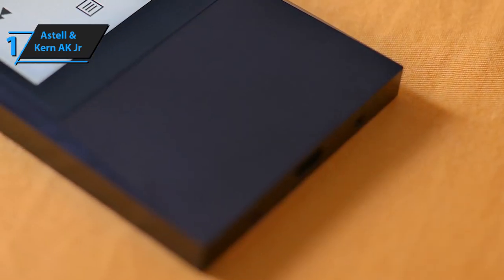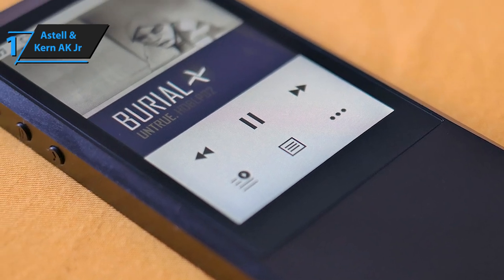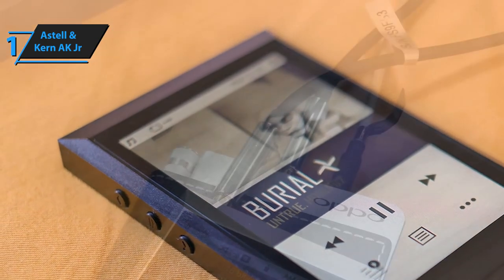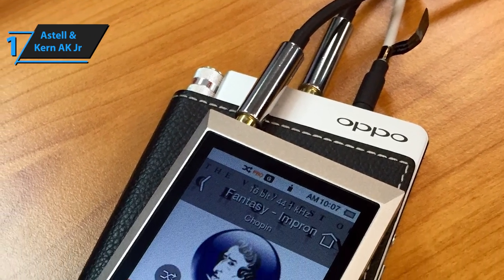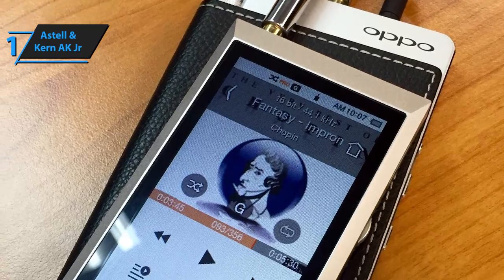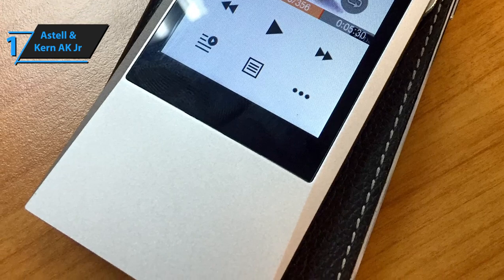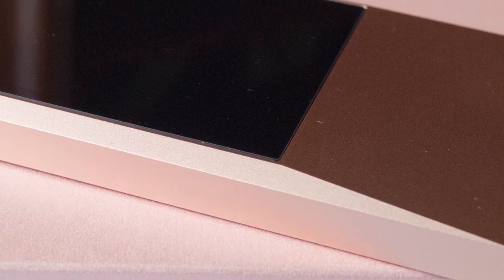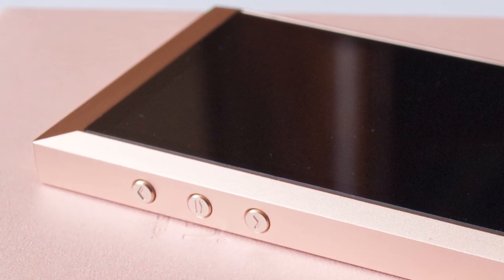The only thing some might not like about the Astell & Kern Super Junior High Resolution Audio Player is the fact that it costs quite a bit — even more than some of Apple's MP3 players. Be that as it may, it's definitely one of the best-performing MP3 audio players out there, so if you don't want to settle for less than perfection, we warmly recommend checking it out. Thanks for watching, and that's all for now. I hope to see you guys in the next video. Till next time, see you later.